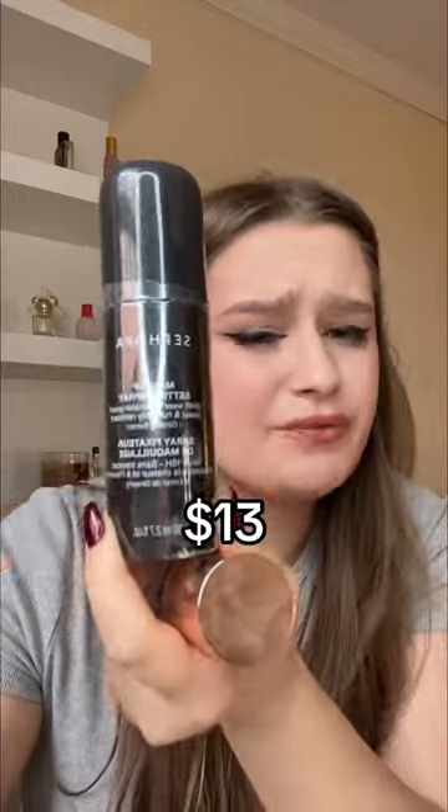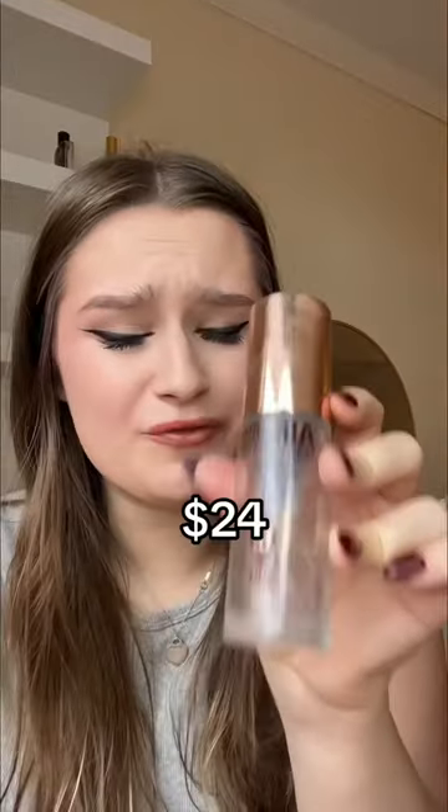Next, I got the Sephora Collection Setting Spray. You can see I've already tried it. Originally, I was going to buy a full size from Charlotte Tilbury, but this is $13 for 2.7 ounces, and that one is like $24 for 1 ounce.